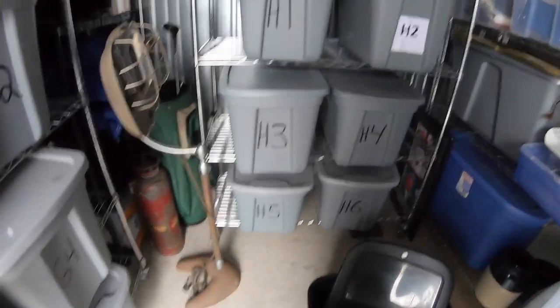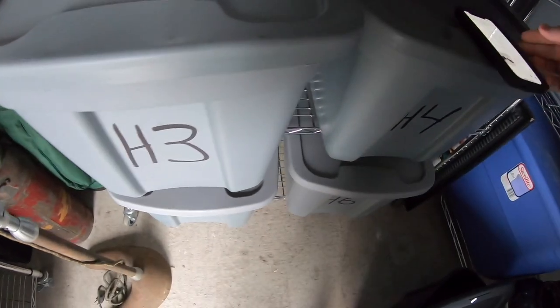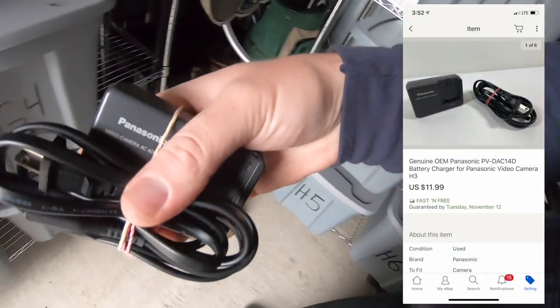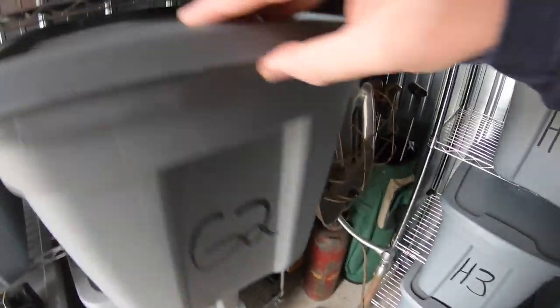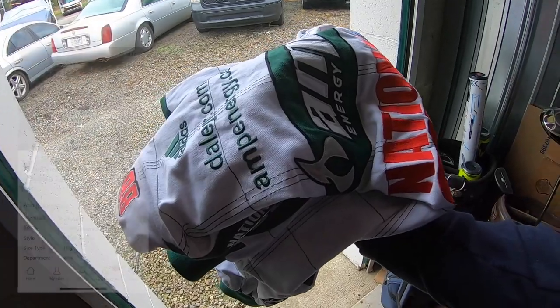Two things sold in storage that we're pulling out. First is a Panasonic camera charger that sold for $11.99 free shipping. Next is a NASCAR jacket — I got this at the garage shop for $7 and it sold for $29.99 plus shipping.